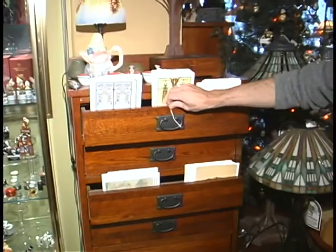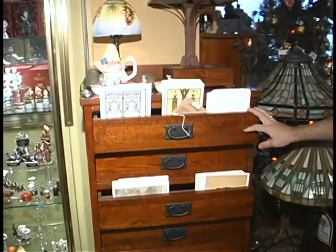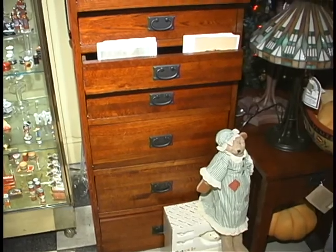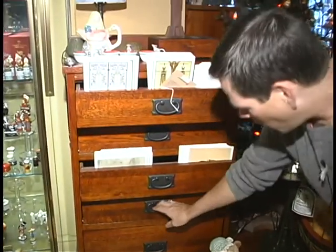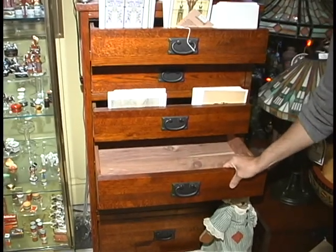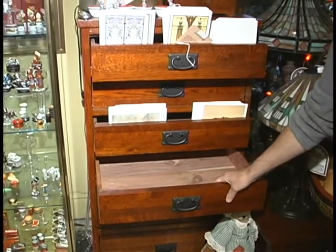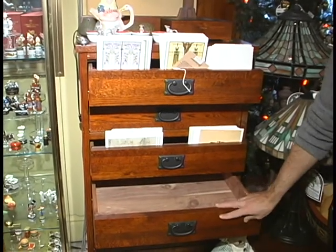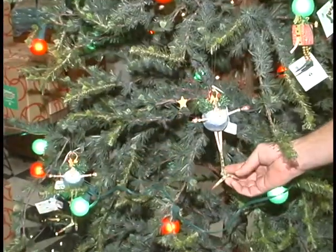This is an oak lingerie chest by the Arts and Crafts industry — it's an incredibly beautiful piece, all cedar lined. This is our exclusive furniture company that we deal with, all American made.